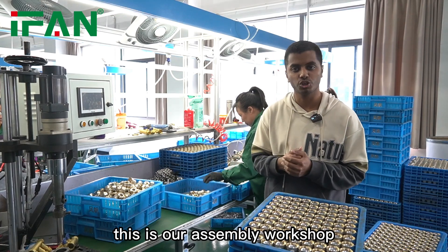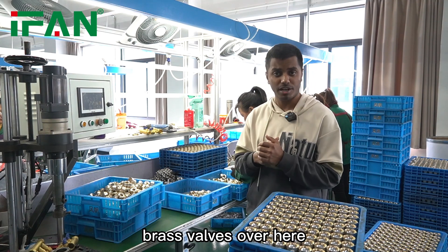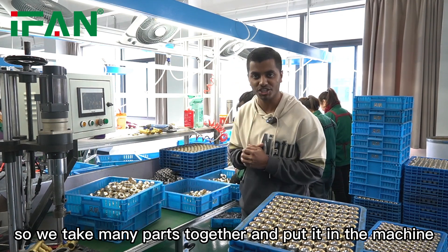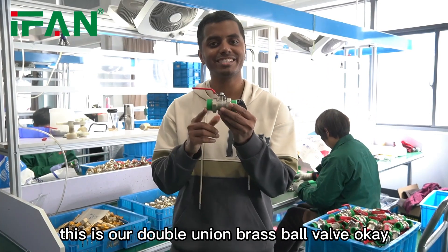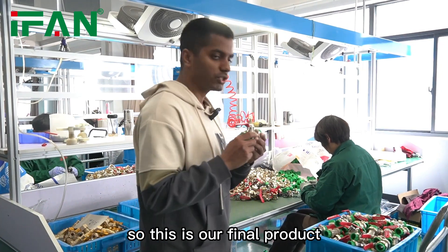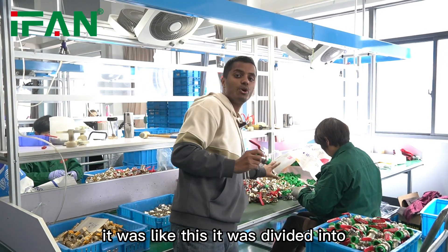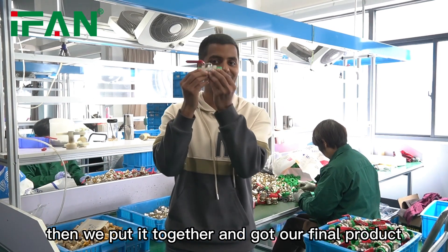This is our assembly workshop. Here we mainly produce many brass bulbs. These are different parts — we take many parts together and put them in the machine. For example, here you can see this is our double union brass bulb, our final product. Before assembly, it was divided into different parts, then we put it together to get the final product.